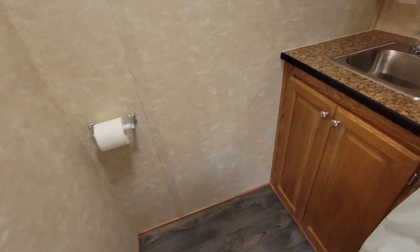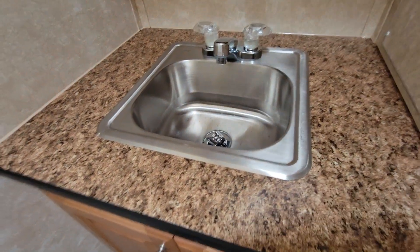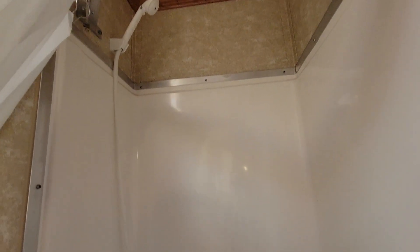The bathroom's never been used. Sink's brand new, full shower. How much fresh water does it hold?